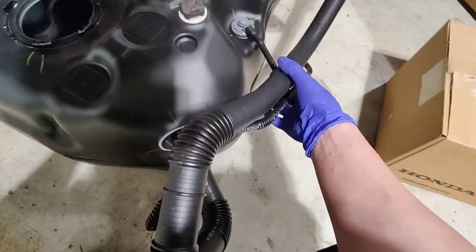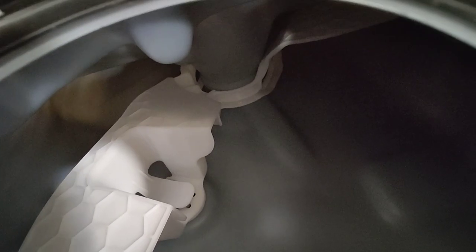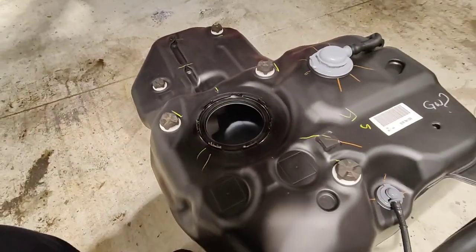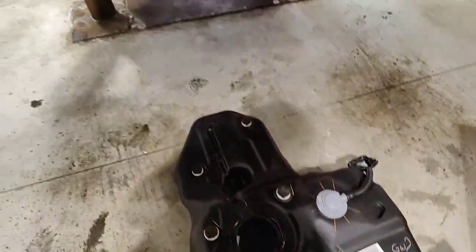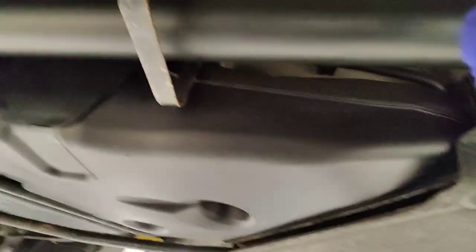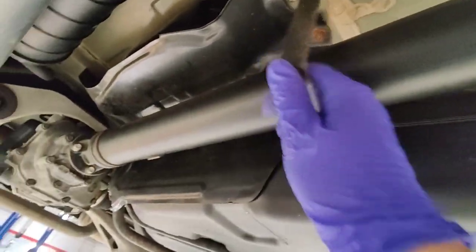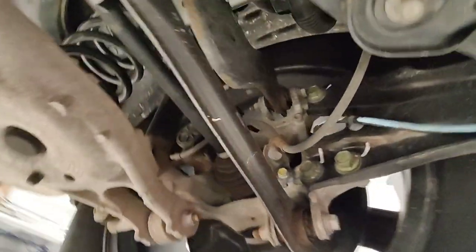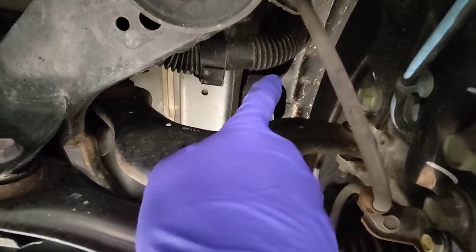I've got the new fuel tank here. It looks like the filler neck is part of the fuel tank, but if you look inside there are baffles — those prevent noise from fuel sloshing around. This tank doesn't look very big. It looks like we're going to have to remove the drive shaft, this bar, and also the wheel and fender liner to take out the filler neck.